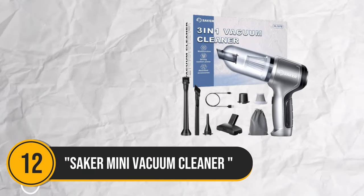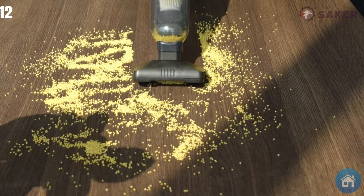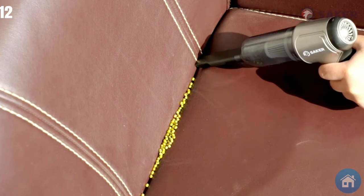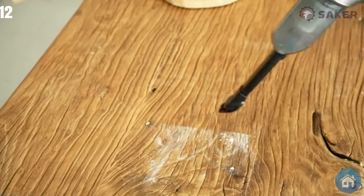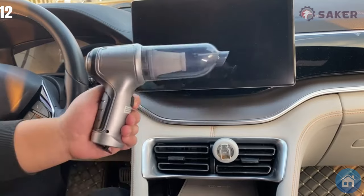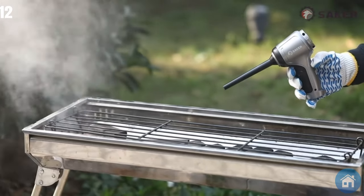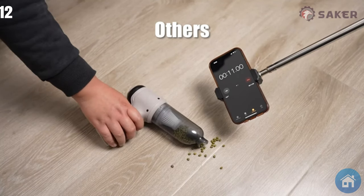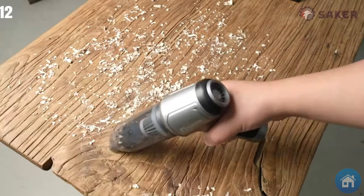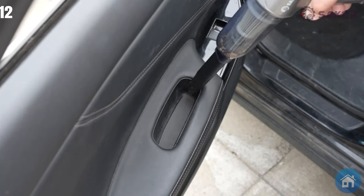Number 12. Introducing the Seikmini Vacuum Cleaner for Cars, the best 3-in-1 interior cleaning solution available. This wireless handheld marvel is great for your car and also doubles as a flexible keyboard vacuum cleaner. Its powerful brushless motor can effectively remove dirt and debris from each crevice with an astounding 12,000-Pa high power. Type-C charging guarantees quick and easy power replenishment.